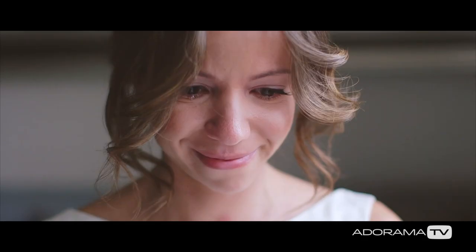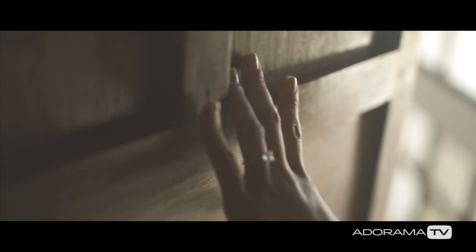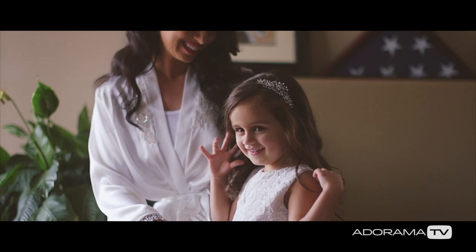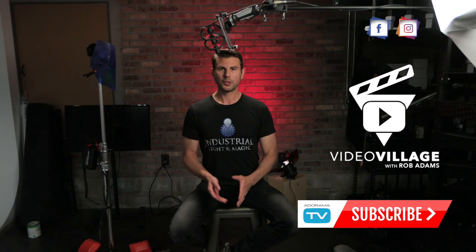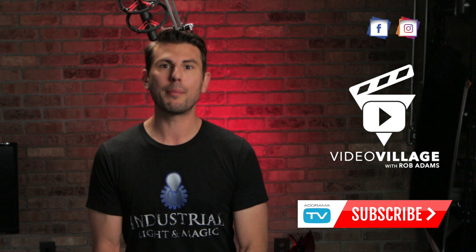Take it from me — I've shot a lot of weddings and edited a lot of wedding films. Having a lot of material from bride and groom preps to give yourself options, and planning those shots out in advance so you know what you're going to have in post-production, will really make a much more powerful film. Need some wedding day inspiration? Download the free guide to shooting better wedding films in the description below. Subscribe right here to AdoramaTV and my show Video Village, and follow me on Instagram at Rob Adams Films.